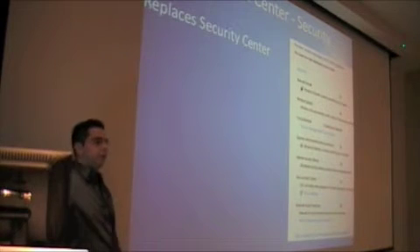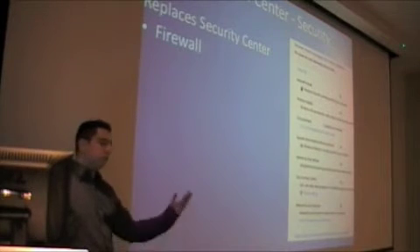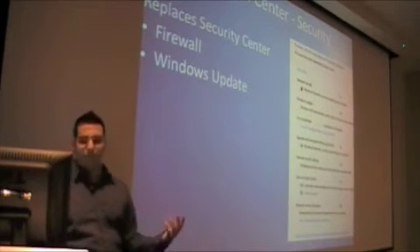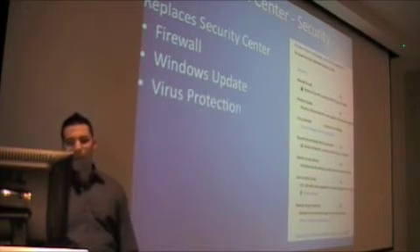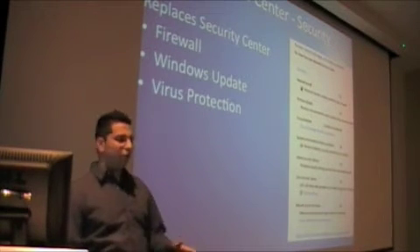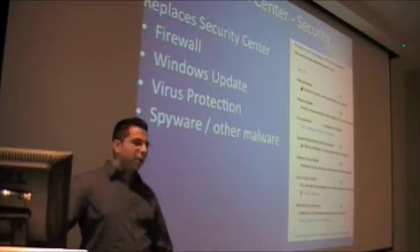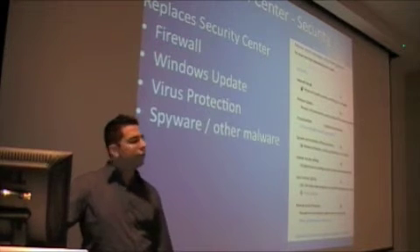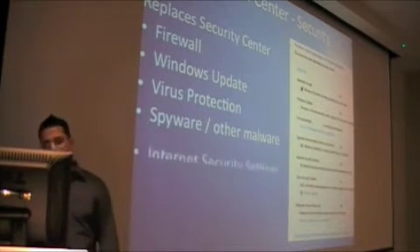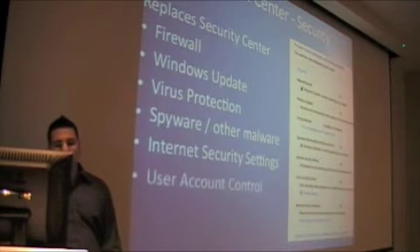The Action Center — this was the Security Center back in XP and Vista, and it's now called the Action Center. It's one central management place to run your firewall, both inbound and outbound, Windows updates, virus protection — you still need an antivirus. Spyware and malware — it monitors it, it has Windows Defender, though I have yet to see it block any type of spyware or scareware. Internet security settings help so your browser doesn't get hijacked. It's all controlled from one area.